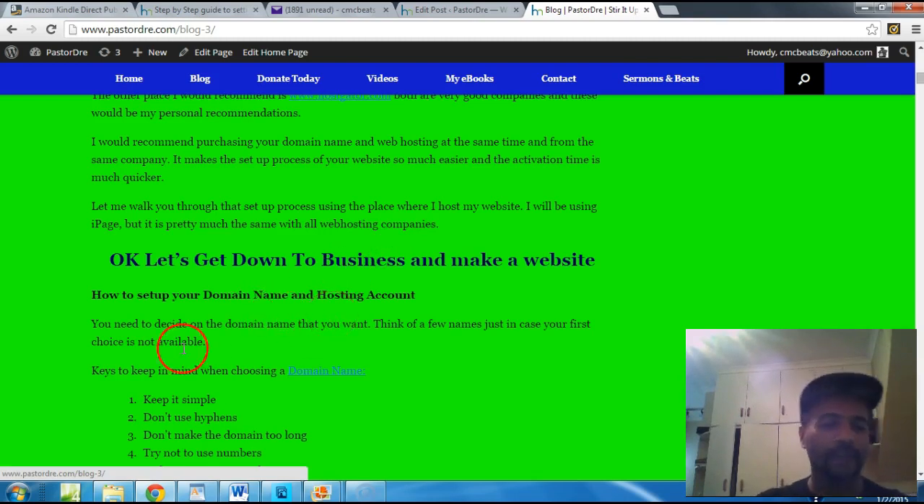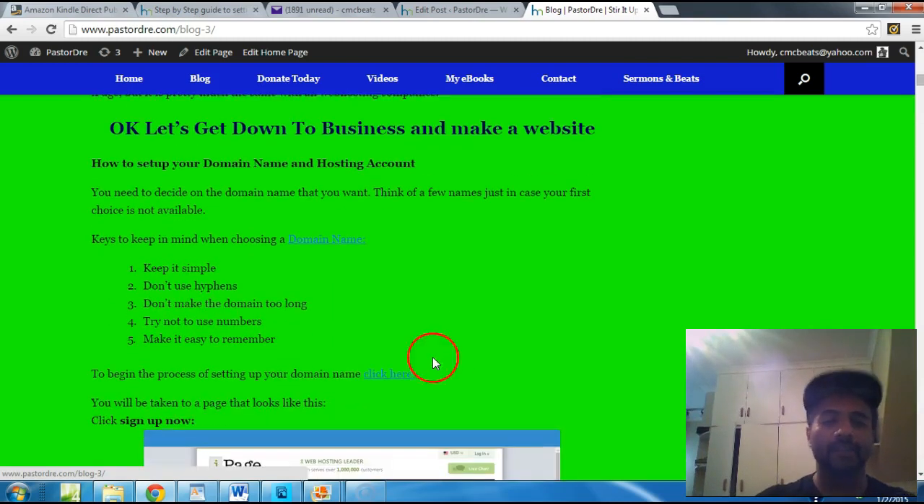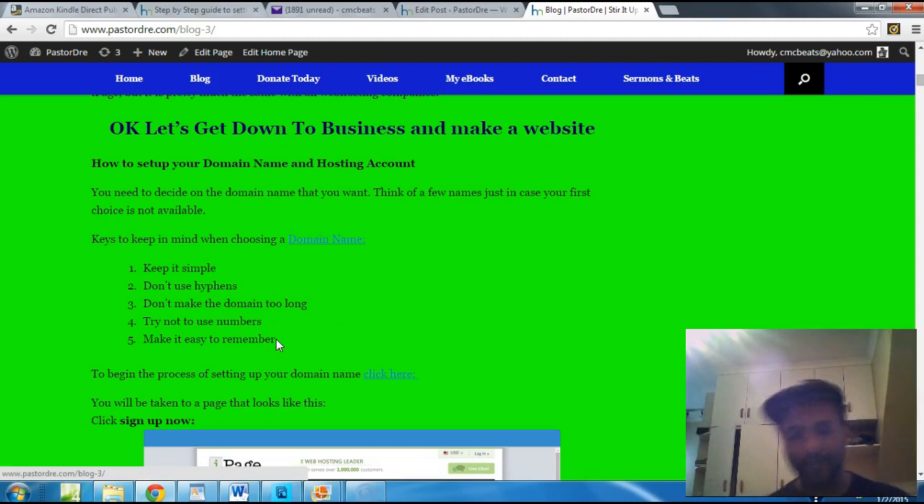How do you set up your domain name and hosting account? You need to decide the name that you want — think of a few names just in case your first choice isn't available. Keep it simple. Don't use hyphens, don't make the domain name long, and try not to use numbers because people won't know if the number is a 1 or a spelled-out one. Try to make it easy to remember, like PastorDre.com.